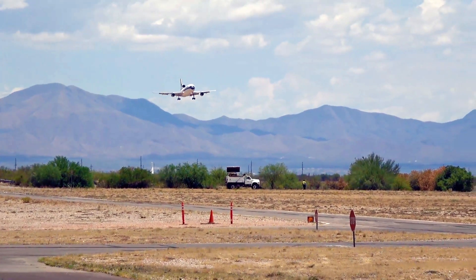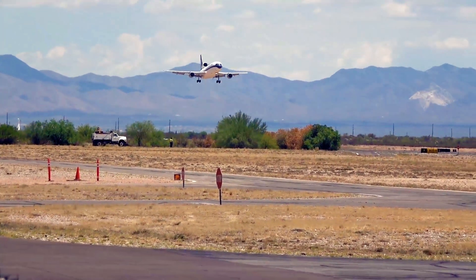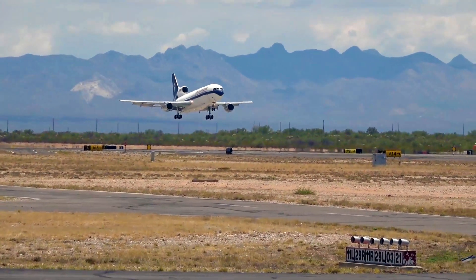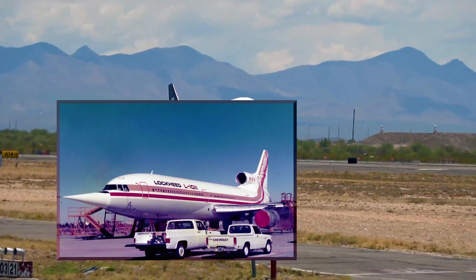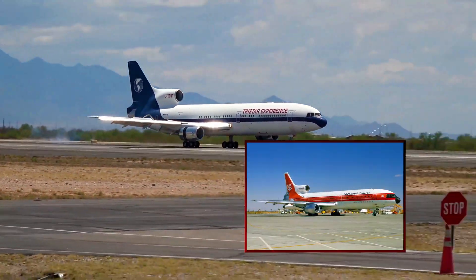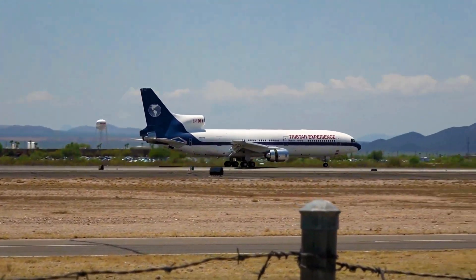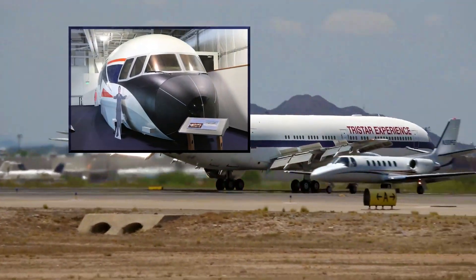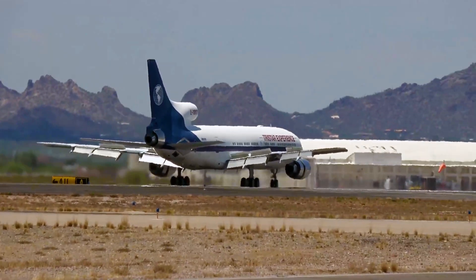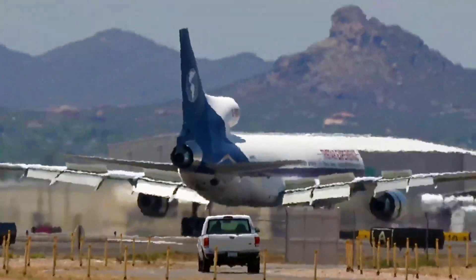The Lockheed L-1011 TriStar prototype, registered as N1011, marked a significant milestone in the history of wide-bodied airliners. First taking flight in 1970, this innovative aircraft featured a tri-jet engine configuration along with advanced avionics, providing enhanced reliability and performance. This aircraft underwent rigorous testing to refine its systems and ensure its airworthiness, paving the way for the production of the L-1011 TriStar series. The prototype aircraft would be used for testing new systems until 1982, when it was partially broken up. From there, the cockpit and a large section of the passenger area went on display at the Delta Flight Museum near Atlanta International Airport, used as a museum piece and rentable conference room. Though its production run was relatively short, the L-1011 TriStar left an enduring legacy, recognized for its technological advancements and distinctive design.